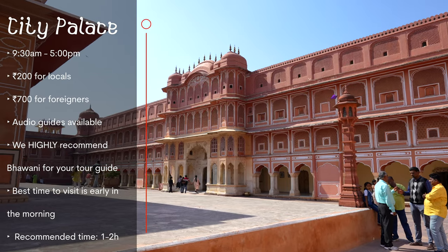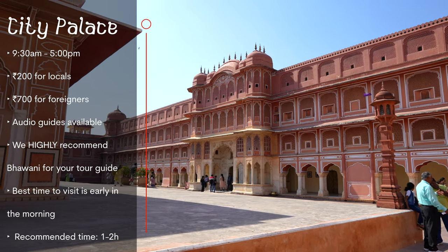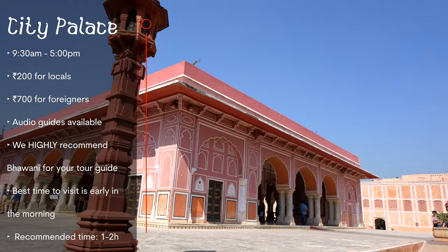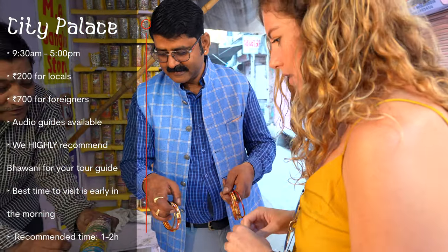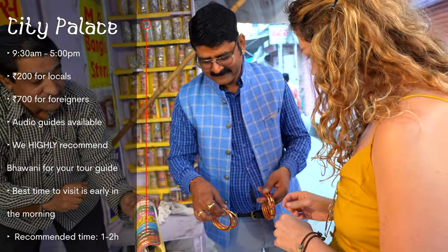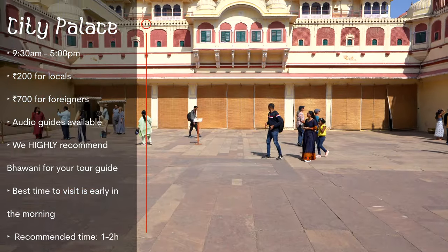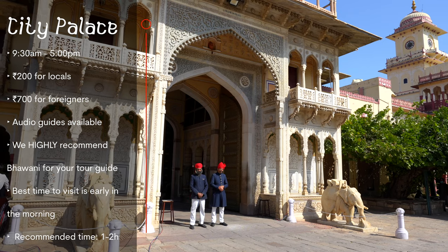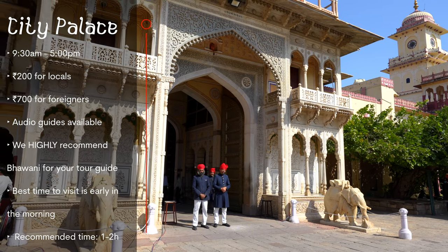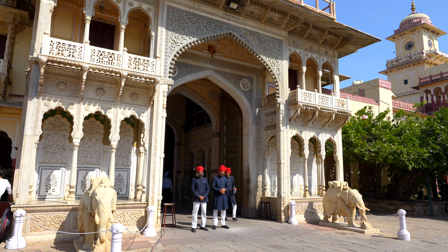The City Palace is open from 9:30 a.m. to 5 p.m., with an entry fee of 200 rupees for locals and 700 rupees for foreigners. Audio guides and guided tours are available for an additional fee. We booked our tour with a locally licensed guide named Bawani, who was amazing — we'll link his information in the notes. The best time to visit is in the morning when it's less crowded, and we recommend spending about one to two hours there.